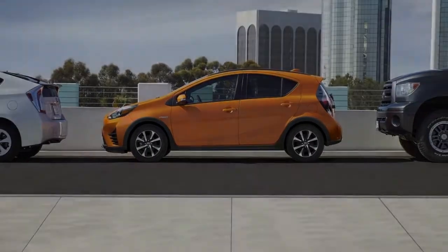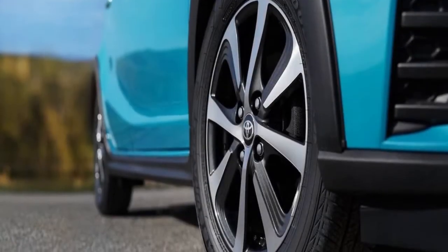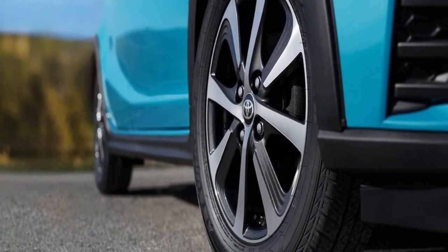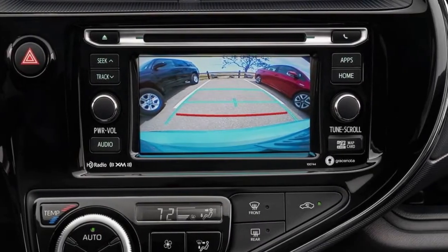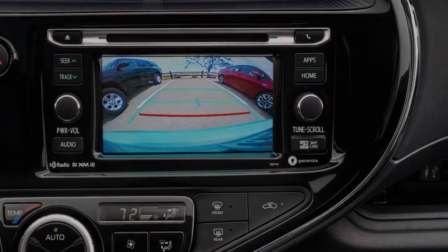Otherwise, the C zips down the road with a nice playfulness — after all, it only weighs 2,500 pounds. Furthermore, the seats are comfortable and the infotainment is easy to navigate.